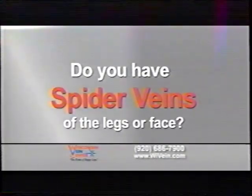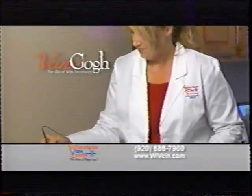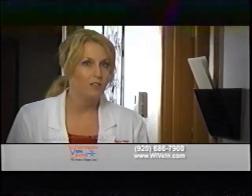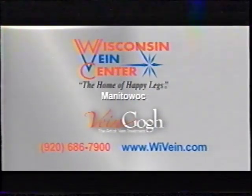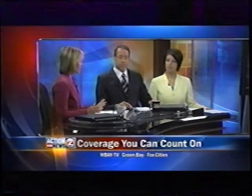Do you have spider veins of the leg or face? Introducing the all-new Vein-Go technology at Wisconsin Vein Center. We want to be on the cutting edge of vein treatments, including spider and facial vein treatments. This new Vein-Go technology is where it's at. Action 2 News This Morning HD. Coverage you can count on.